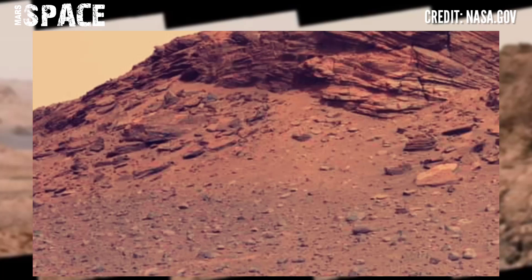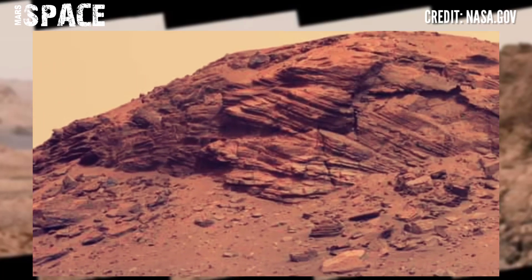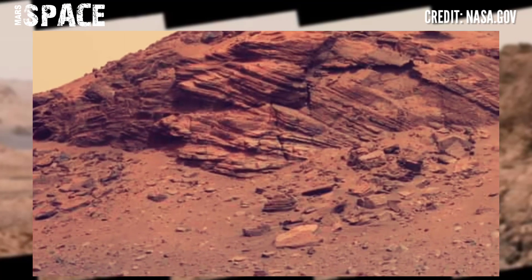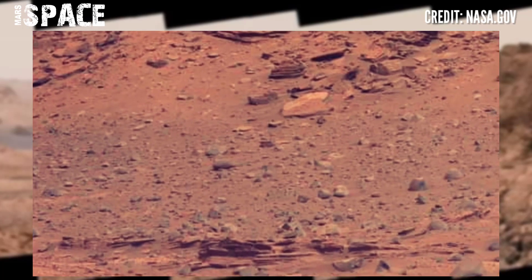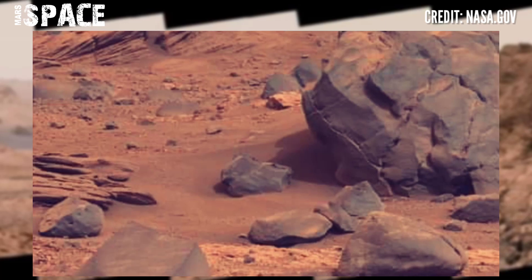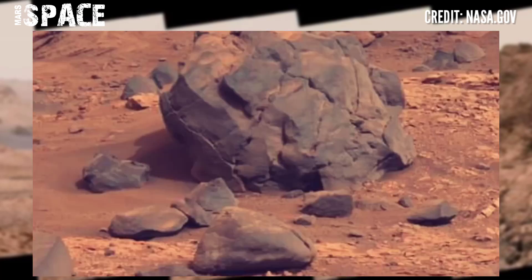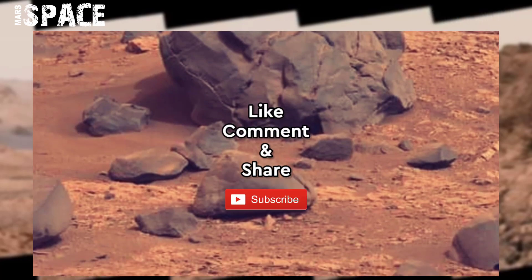Curiosity found an area of rock types with the signs of life. These are among the signs: textured noodles from puffed corn and salty minerals — magnesium sulfate, calcium sulfate, and sodium chloride. And Curiosity is still operational and searching for signs of life on Mars.